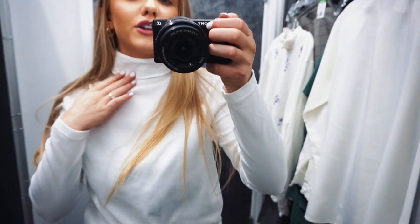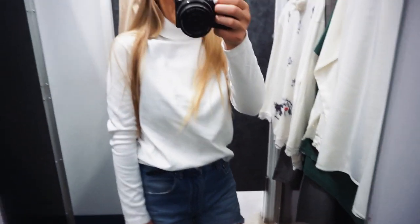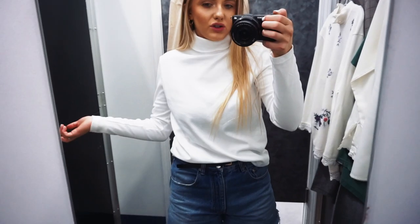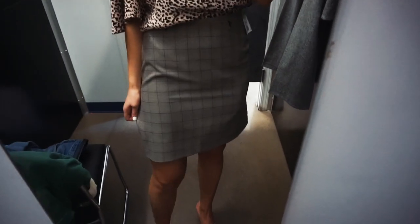My first shirt is this white turtleneck. I like it, I just think it might be a little bit too baggy. The turtleneck part is actually pretty thick and I'm already sweating in it, so I don't know if I'd get much use out of this in LA. But I do think it's super cute.